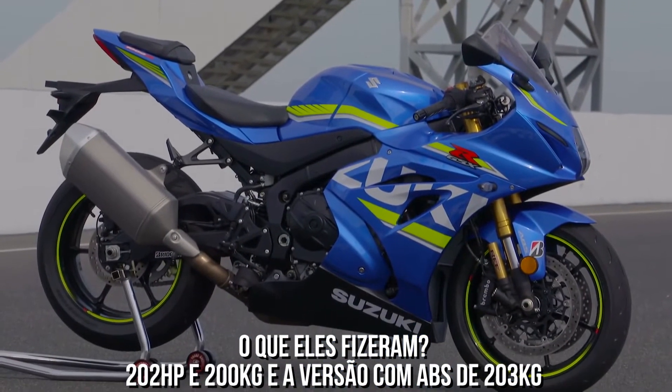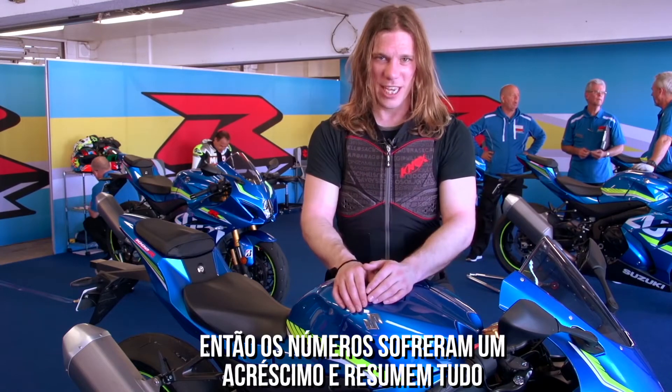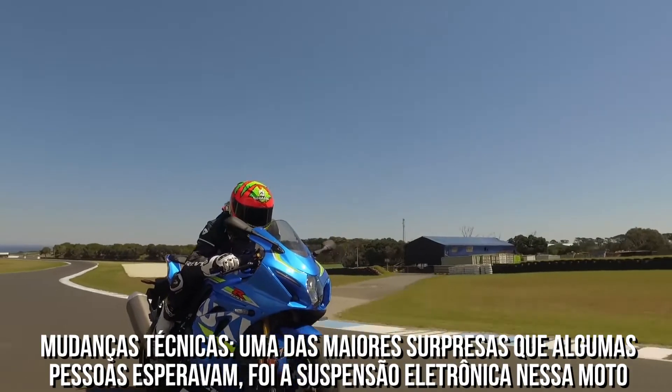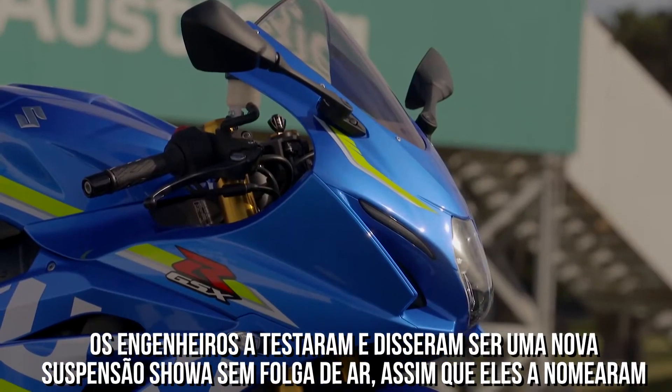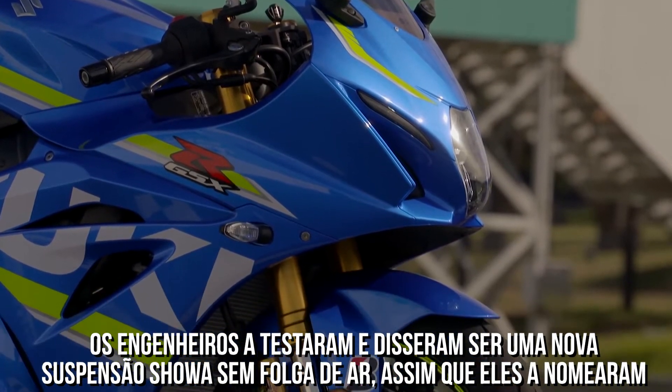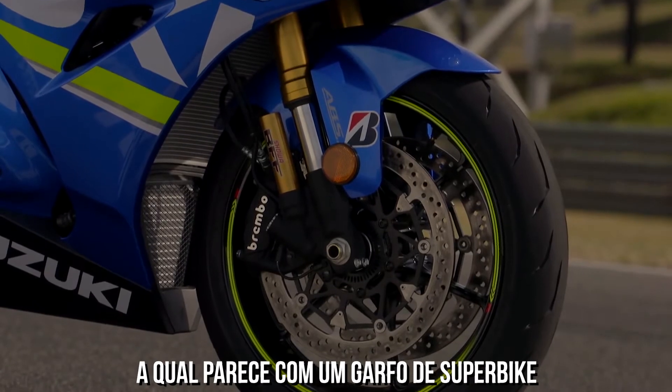202 horsepower and 200 kilos — if you get the ABS version, it's 203 kilos. So the numbers are all there. One of the biggest technical surprises: a few people expected electronic suspension on this bike, but the engineers tested it and said no — it's better with the new Showa balance-free suspension, which looks like a gas fork off of a superbike.